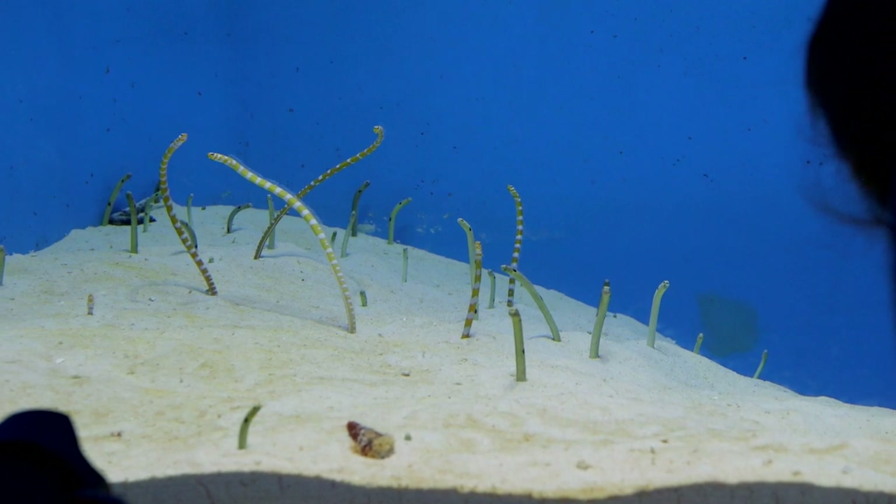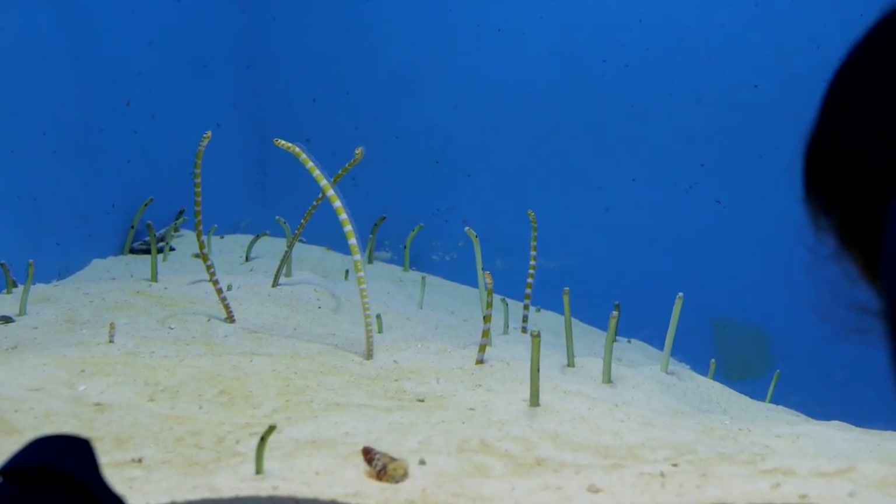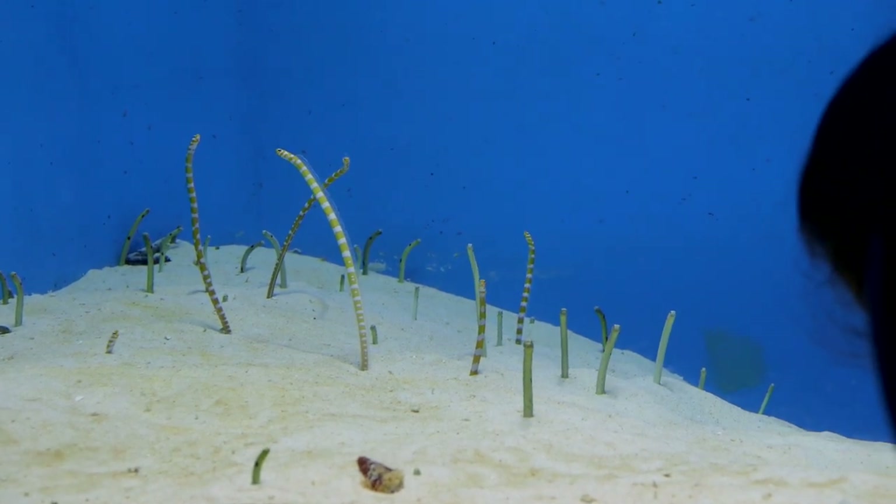I included this clip of garden eels because they seem to be the unofficial mascot of Okinawa. In gift shops, half the stuffed animals are of these fish.